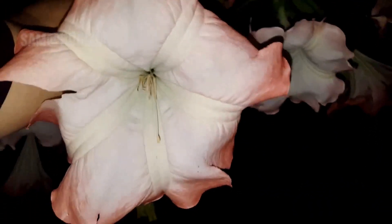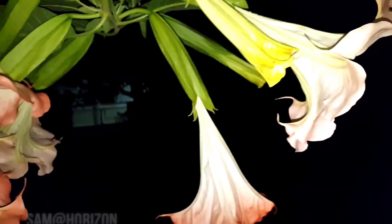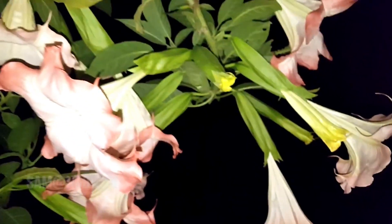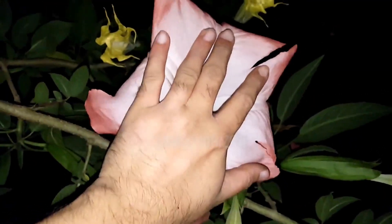The name Angel's Trumpet refers to the large pendulous trumpet-shaped flowers, 14 to 50 cm long. They come in shades of white, yellow, pink, orange, green, or red.